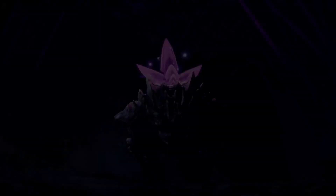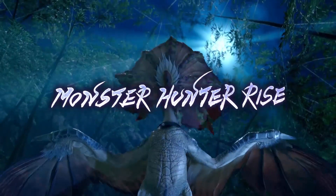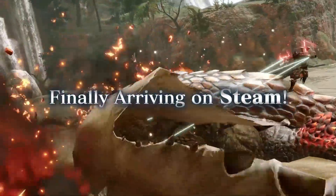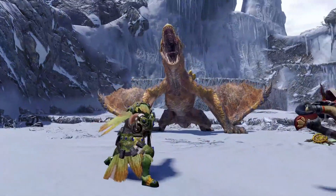Hey guys, Noho Bushido here and welcome back to the channel. Today we're going to be talking about an interesting topic about how, and maybe if, Monster Hunter Sunbreak will actually take advantage of this new technology on the Nintendo Switch, and see if Capcom will push the game to 60 FPS on the Switch.